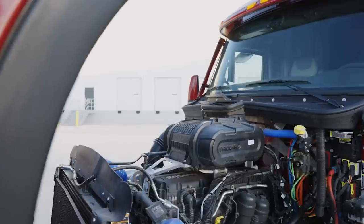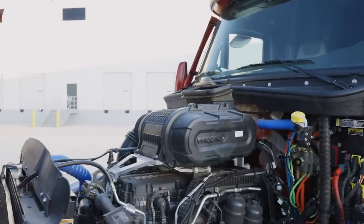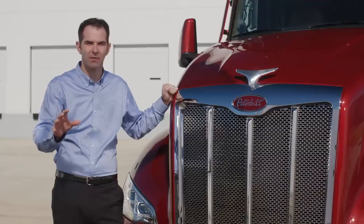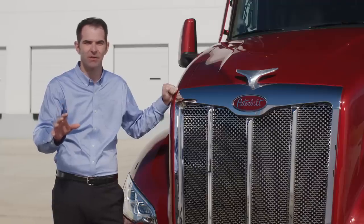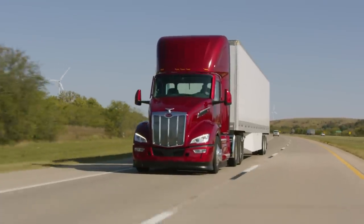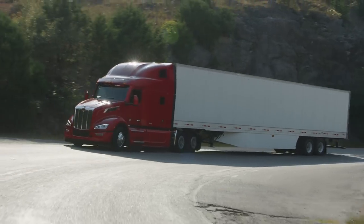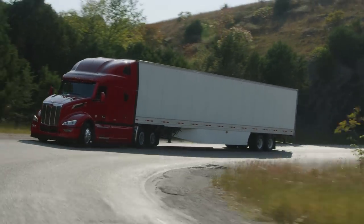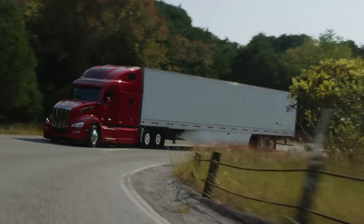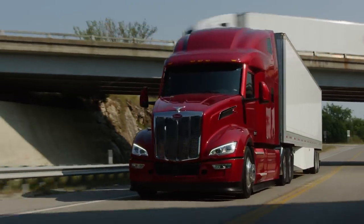The integrated PACCAR powertrain with efficient and durable MX engines, lightweight PACCAR 12-speed transmission, and hyper-efficient PACCAR 40k rear axle is ideal for on-highway applications. The PX9 and X15 engines are also available, as well as natural gas options. Every Peterbilt Class 8 truck comes standard with a two-year SmartLink subscription, including remote diagnostics and over-the-air software updates for the MX engine.